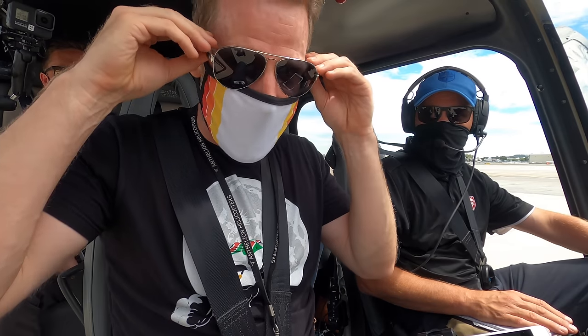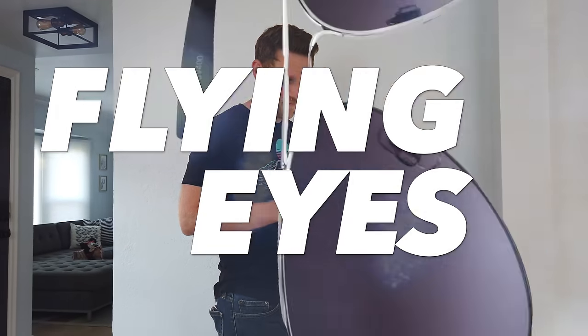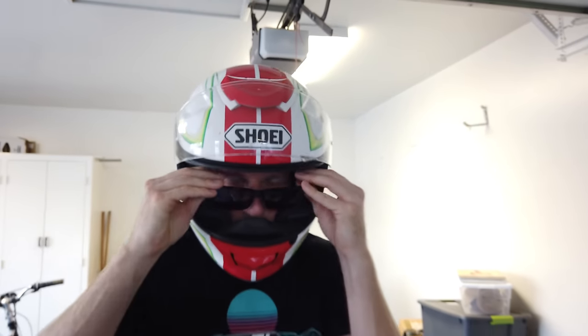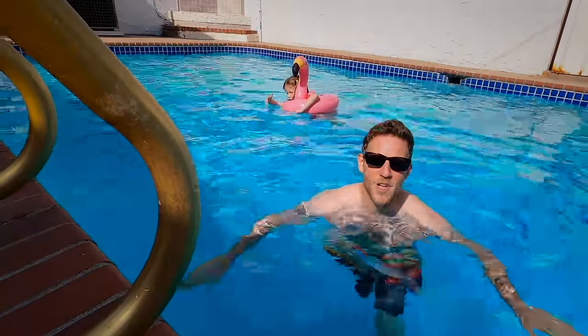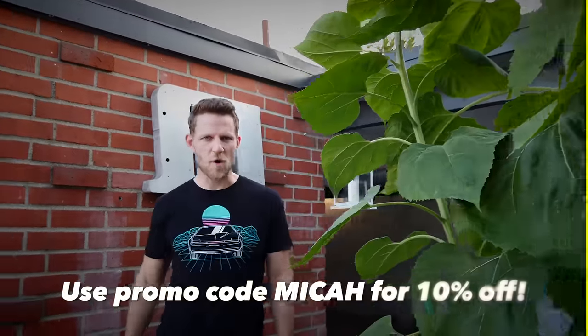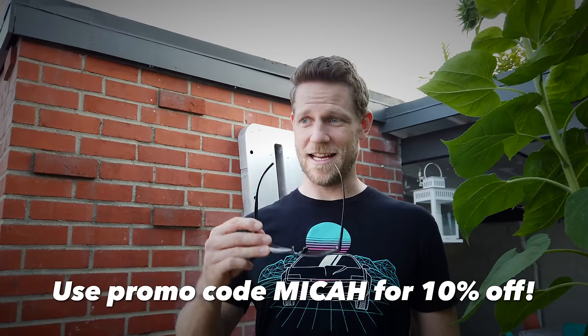I want to thank the sponsor for today's video, Flying Eye Sunglasses. I only wear Flying Eye Sunglasses in the helicopter. The lenses are shatterproof polycarbonate and block 100% of UV light. The temples are one millimeter thin and very hard to break. Thin frames make it super easy to put them on while wearing a helmet — not just motorcycle helmets, vikings and astronauts too. Frames are also super lightweight. Flying Eyes come in a range of styles. Use promo code MICA for 10% off — there's a link in the description.